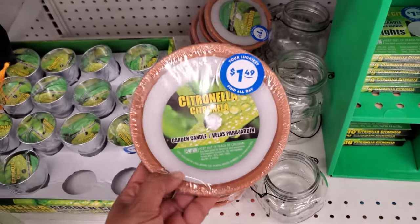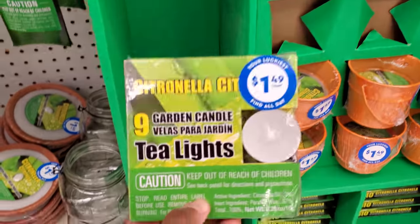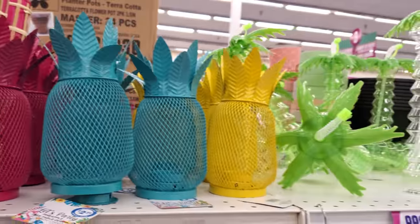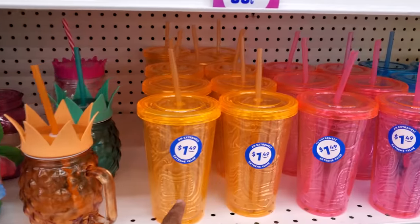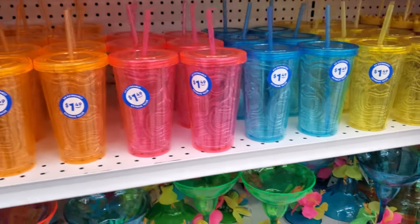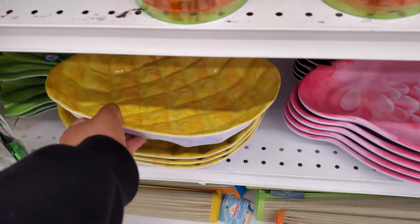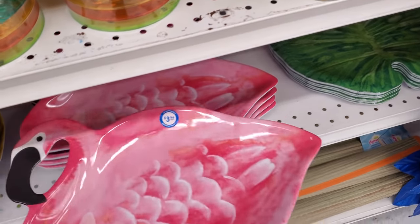Citronella candles are $1.50 and they have the little mini ones for $1.50 too. You get nine tea lights for $1.50. These are different, $3. Oh look, here's a palm tree cup — put a little slushy in there! The tikis with the straws are $1.50. I like how colorful and bright they are. Look at that pineapple for $3 — so much fun. There's another one that's $4. Got your pineapple — I think we might have seen these before.